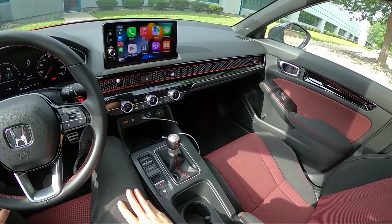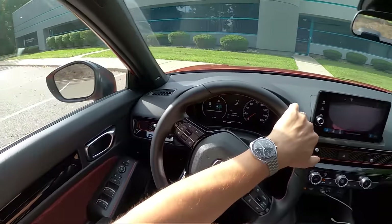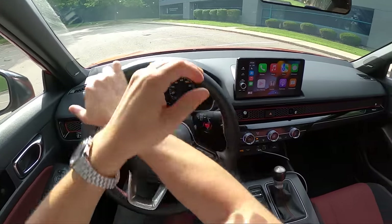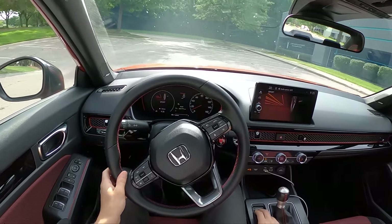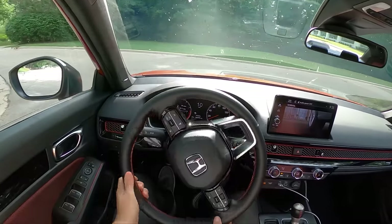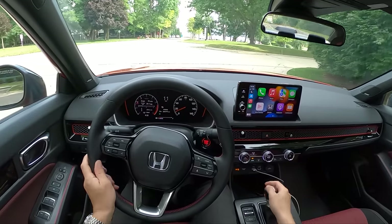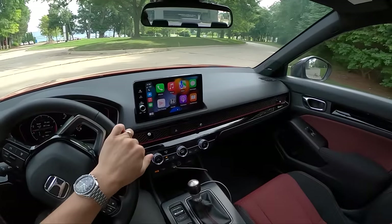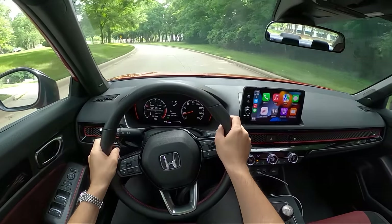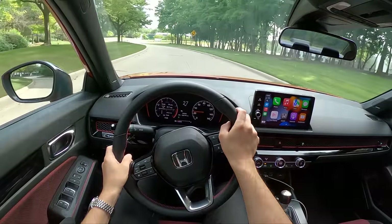Let's take this for a drive and talk about what it was like on the road. We get a few different drive modes in the Civic Si — Normal, Sport, and Individual. I spent 99.9% of my time in Normal mode. Throttle response is a little bit dulled and the engine sounds a little bit quieter, but it was just a nice mode to cruise in. I didn't feel like I needed the extra steering weight or engine response when cruising on the highway.